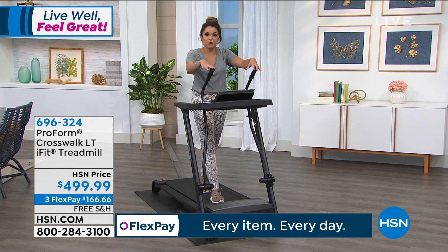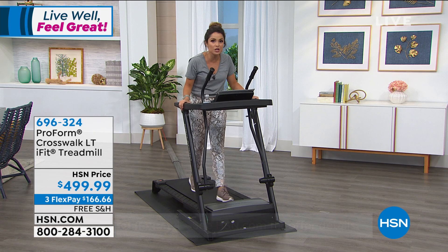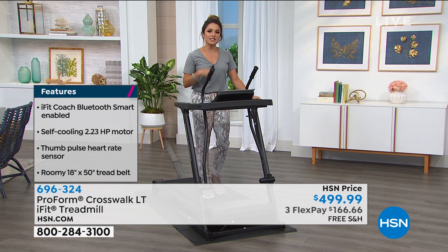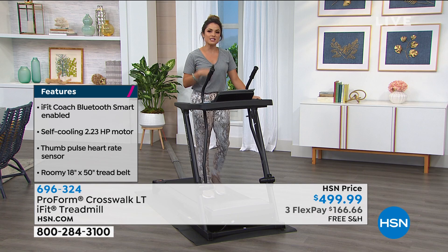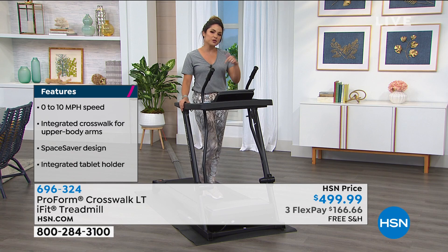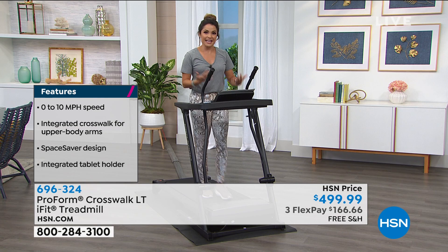Whatever your reason — losing weight, getting your energy up, preparing for an event next year so you can dance the night away — we all have our different 'why.' This is going to help you get closer to it. Even 20 minutes here and there is more than you were doing. Free shipping, FlexPay available, VIP financing if you have the HSN credit card — a full 12 months to pay it off interest-free. The first step in fitness is just getting it in, and next thing you know, you're doing it longer and enjoying it more and more. This also has iFit — you get a 30-day trial to that.